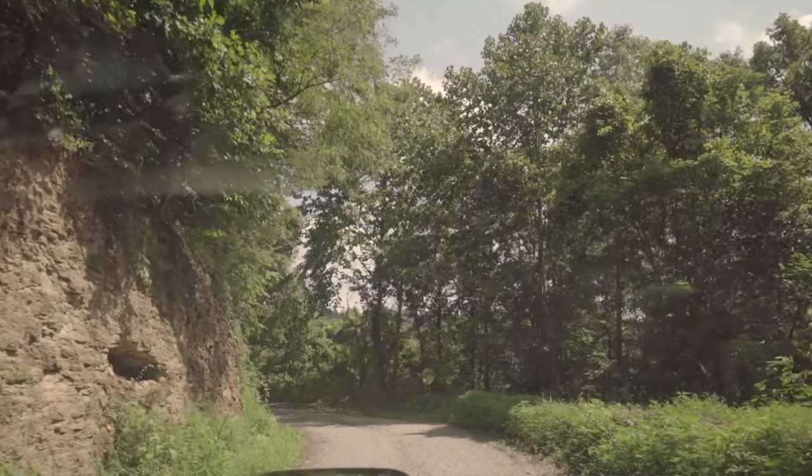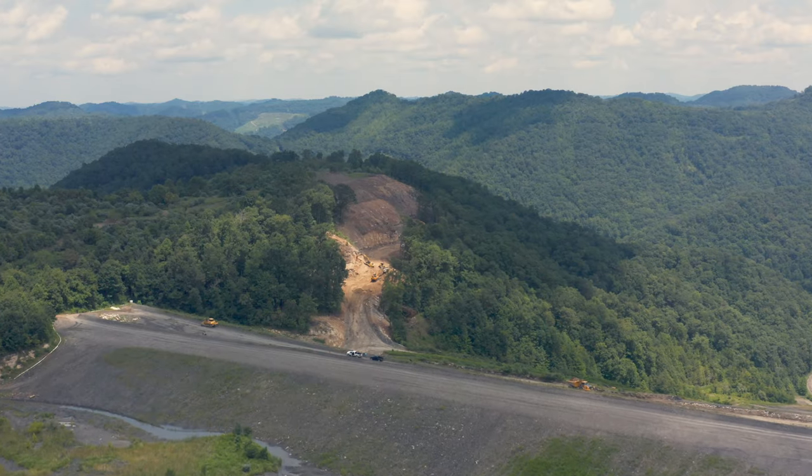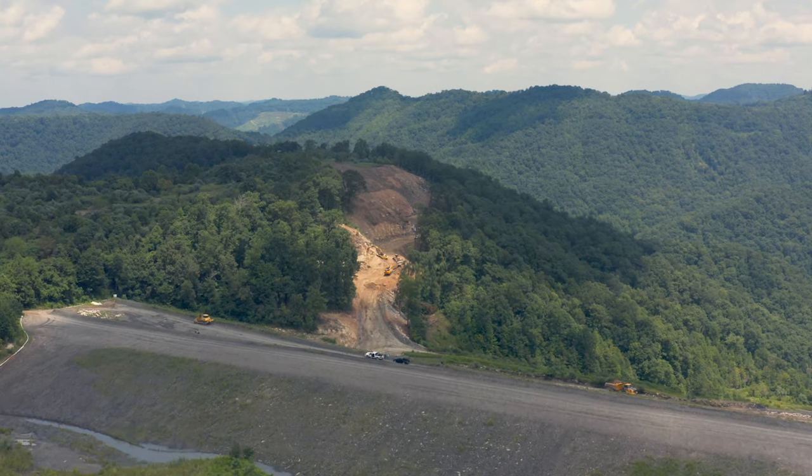We're heading to watch the Sandy SY-500H work. It's going to be loading trucks. This is a coal operation and a reclamation operation as well.